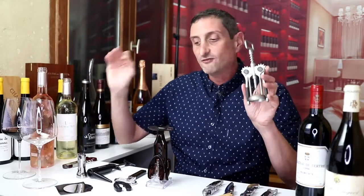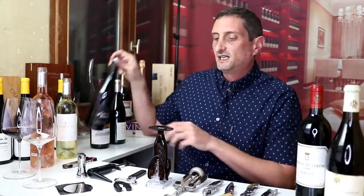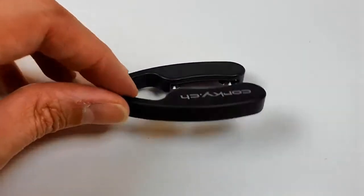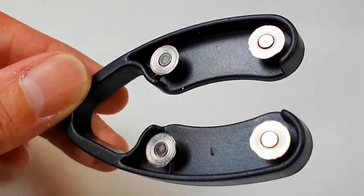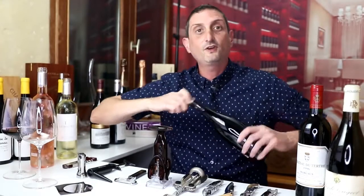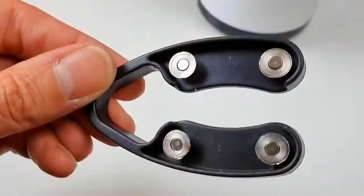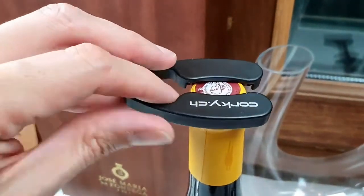If you do not have a foil cutter because you have one of those, for example, I do recommend that you acquire one of those small foil cutters at home. What this allows you to do is you just put the foil cutter here on top of the bottle, just like this, and then you turn it. You can see that the cut is very, very easy and very, very clean, and your bottle looks absolutely perfect.